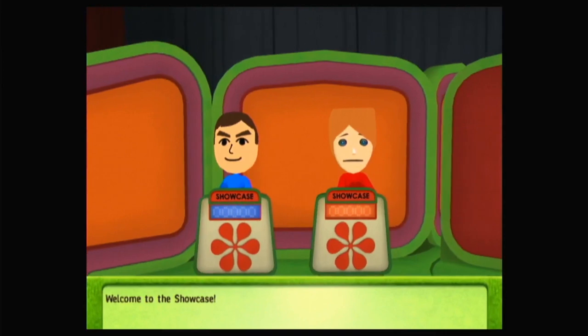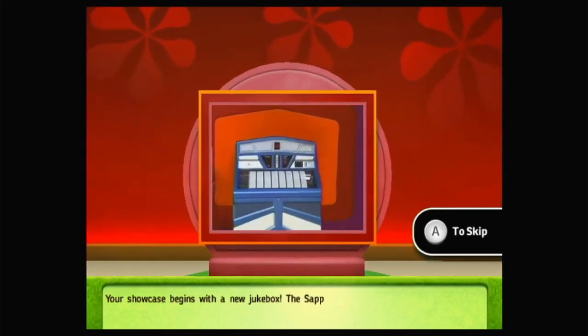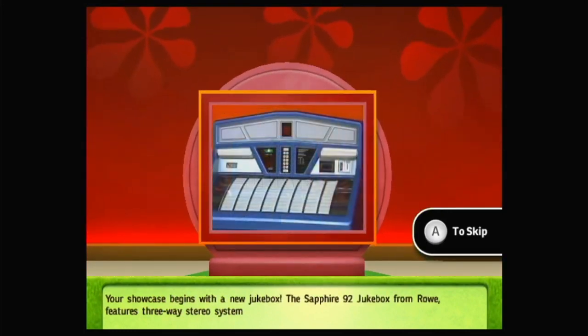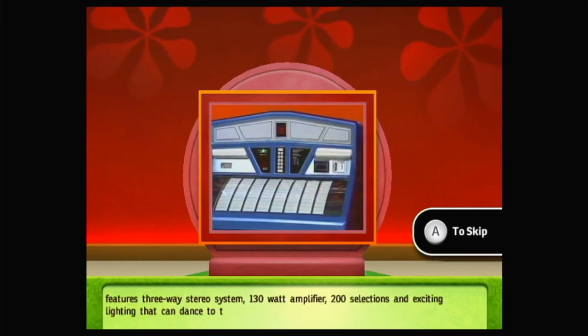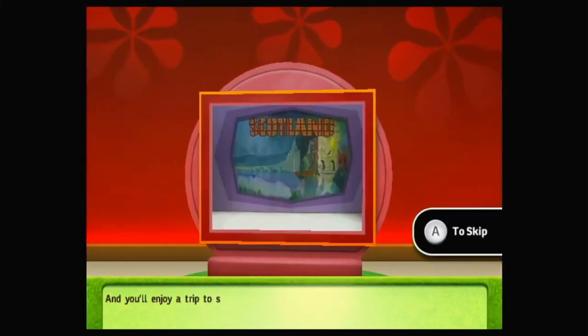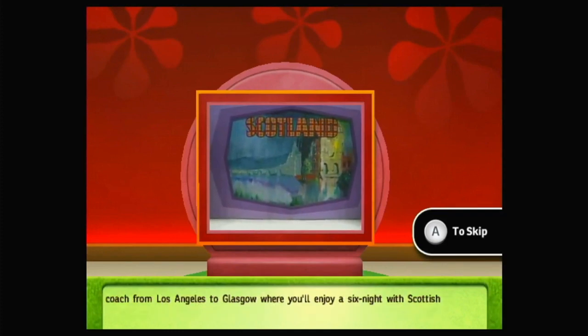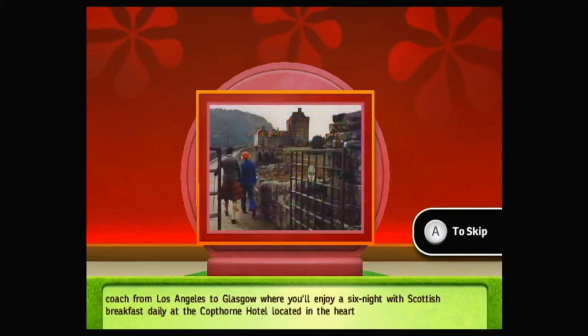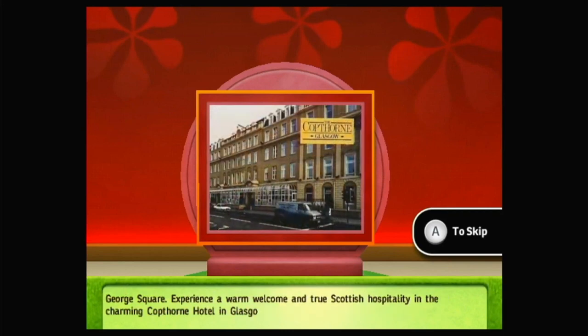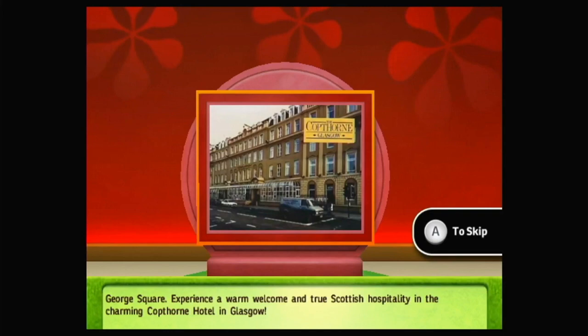Welcome to the Showcase. Let's see the first Showcase. This Showcase begins with a new jukebox — the Sapphire 92 jukebox from Rowe features a three-way stereo system, 130-watt amplifier, 200 selections, and exciting lighting that can dance to the beat of the music. And you'll enjoy a trip to scenic Scotland — we'll fly you and your guests round-trip coach from Los Angeles to Glasgow, where you'll enjoy a six-night stay with Scottish Breakfast Daily at the Copthorne Hotel, located in the heart of the city in historic George Square. Experience a warm welcome and true Scottish hospitality at the charming Copthorne Hotel in Glasgow.